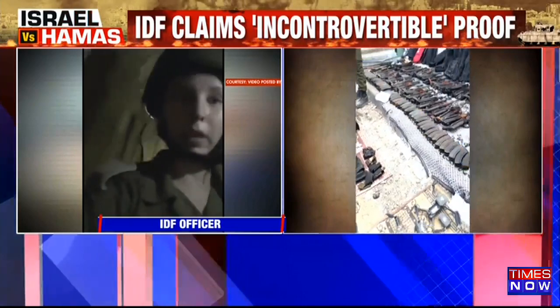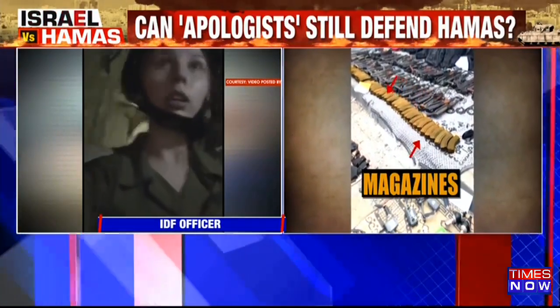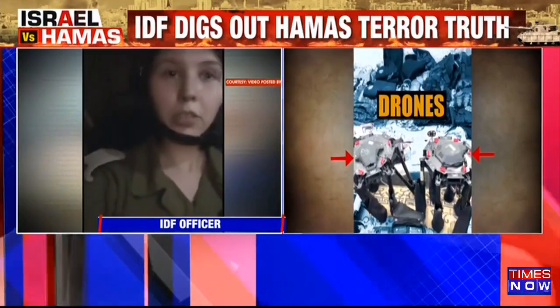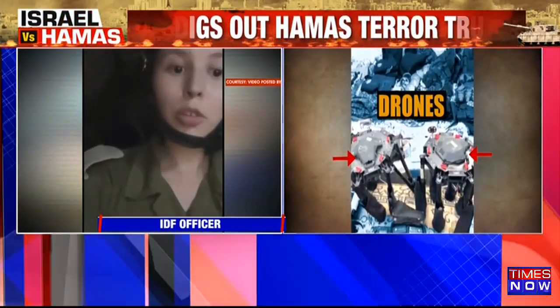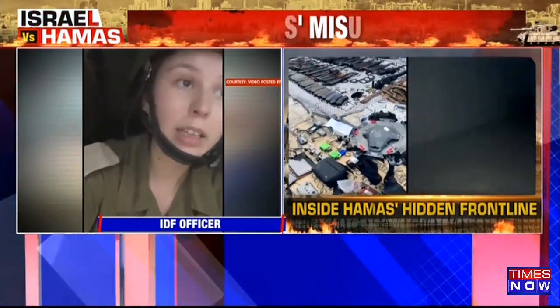Hamas has placed these tunnel networks beneath sensitive spots like hospitals, holding the civilians of Gaza hostage and abusing their right to medical treatment, to human rights, and to any basic human right that they have.